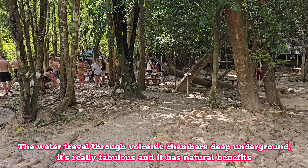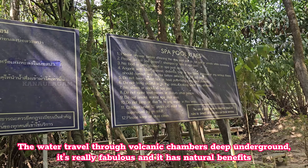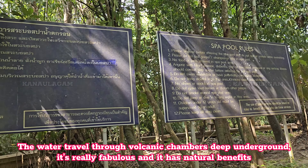The water travels through volcanic chambers deep underground — it's really fabulous and has natural benefits. The water temperature is always beneficial, ranging from 35 to 42 degrees Celsius.